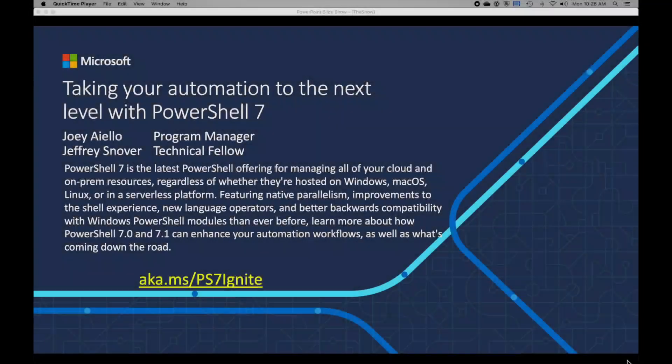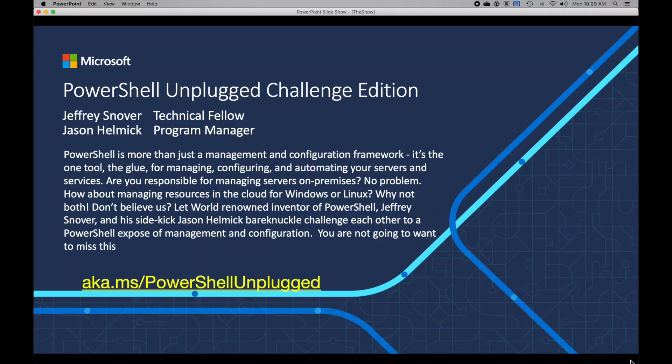Where's the best place to learn about that? Right here at Ignite — we've got two sessions for you, just like we always do, and you're not gonna want to miss these. For your first session, I recommend stopping by 'Taking Your Automation to the Next Level with PowerShell 7,' where Jeffrey and Joey will talk about all the new features in both PowerShell 7.0 and our upcoming release of PowerShell 7.1. Get the full landscape by viewing this session. Here's the link you need: aka.ms/ps7ignite.